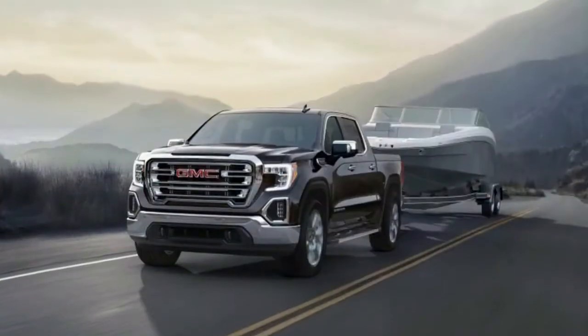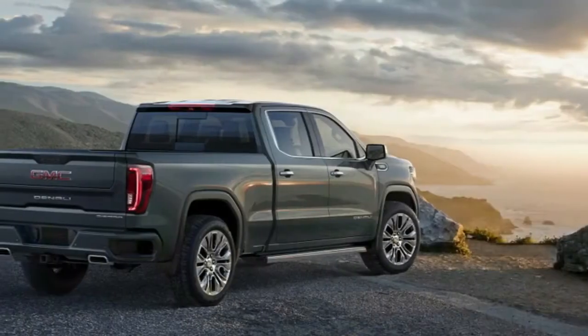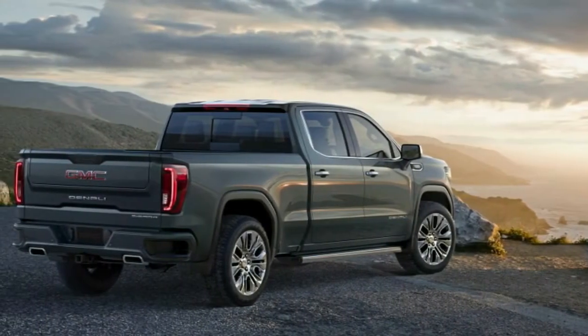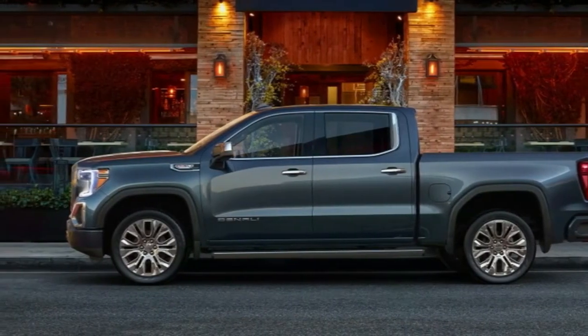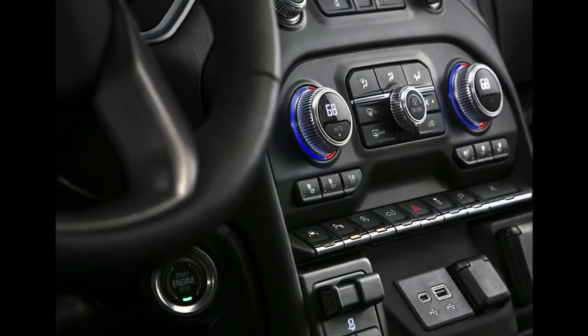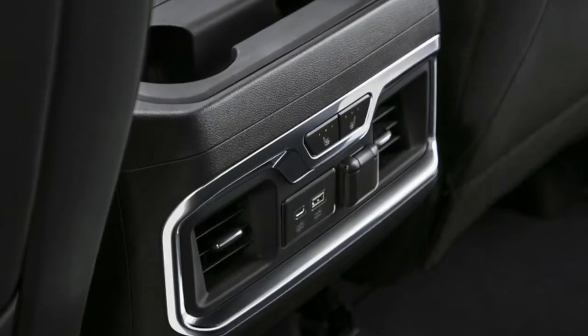It's just March, and it's already been a serious year for trucks. January's Detroit Auto Show saw the reveals of the 2019 Ram 1500, 2019 Ford Ranger, and the 2019 Chevy Silverado. The Chicago Auto Show brought new versions of the Toyota Tacoma and Toyota Tundra TRD Pro.